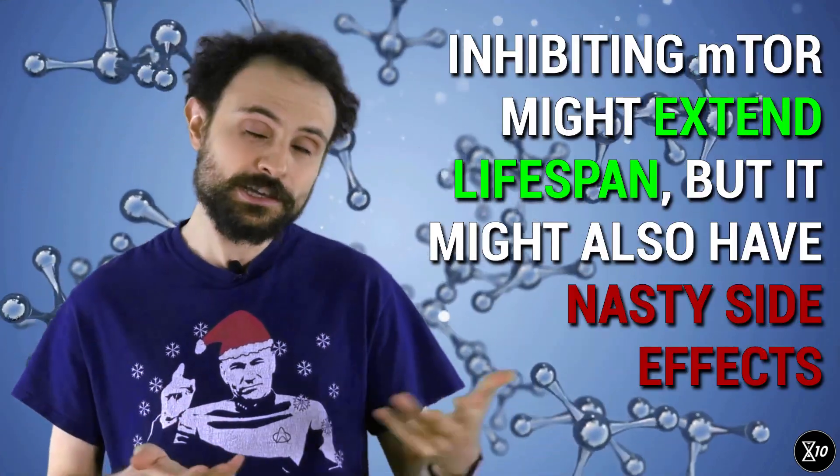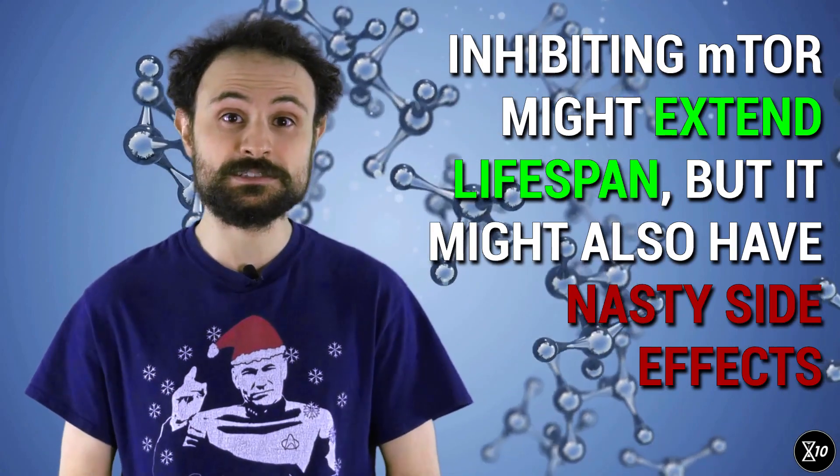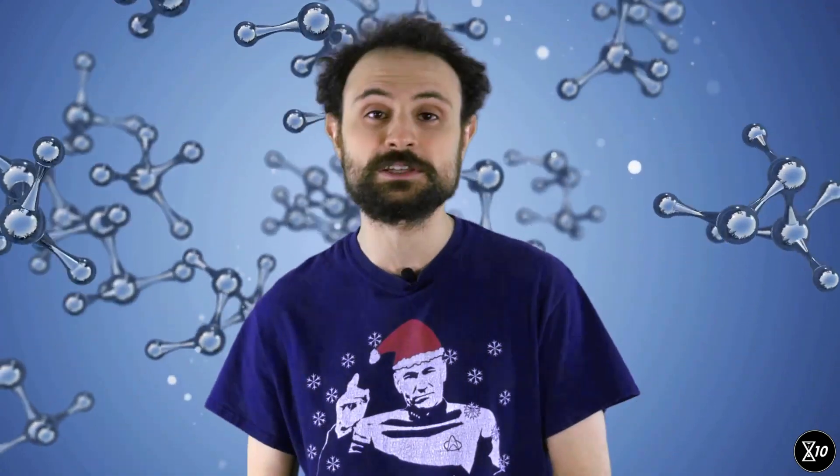This is especially exciting because the experiment was done in older mice, roughly equivalent to a 60-year-old person, so it's not an intervention that would only help young people. But mTOR is important in a lot of processes, which means that inhibiting it can have lots of side effects, including impaired wound healing, insulin resistance, cataracts, and more. So while it's an extremely promising tool, it's not quite a miracle drug.